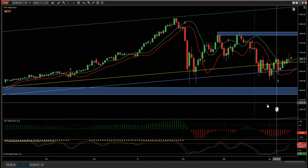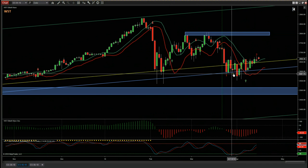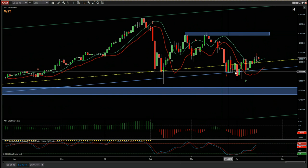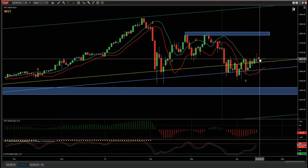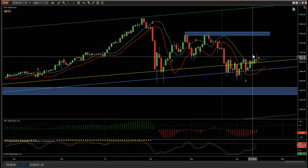As you can see, the previous week we were testing this lower bound — this support trendline here — but last week we moved back through the centerline of the weekly channel and closed above there. So looking good.